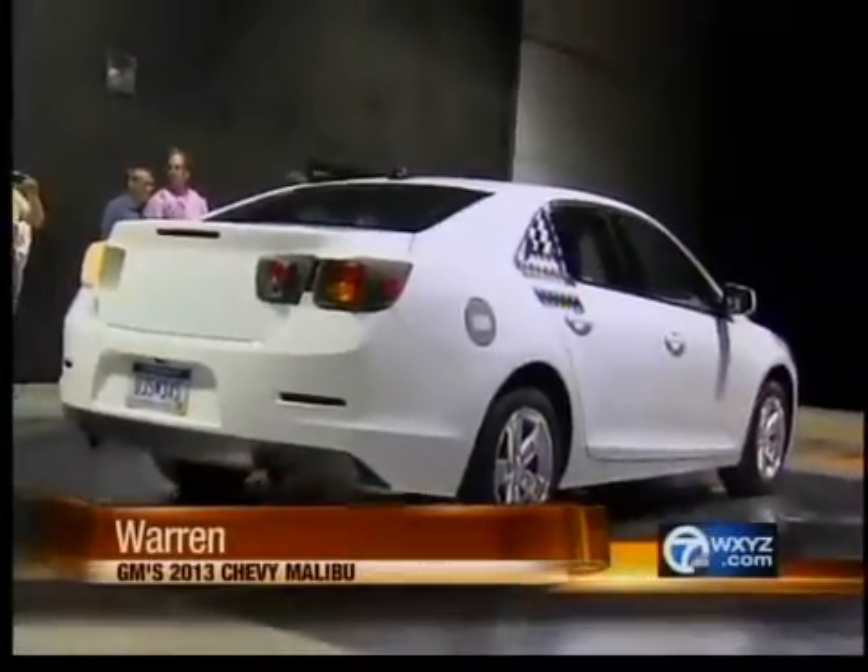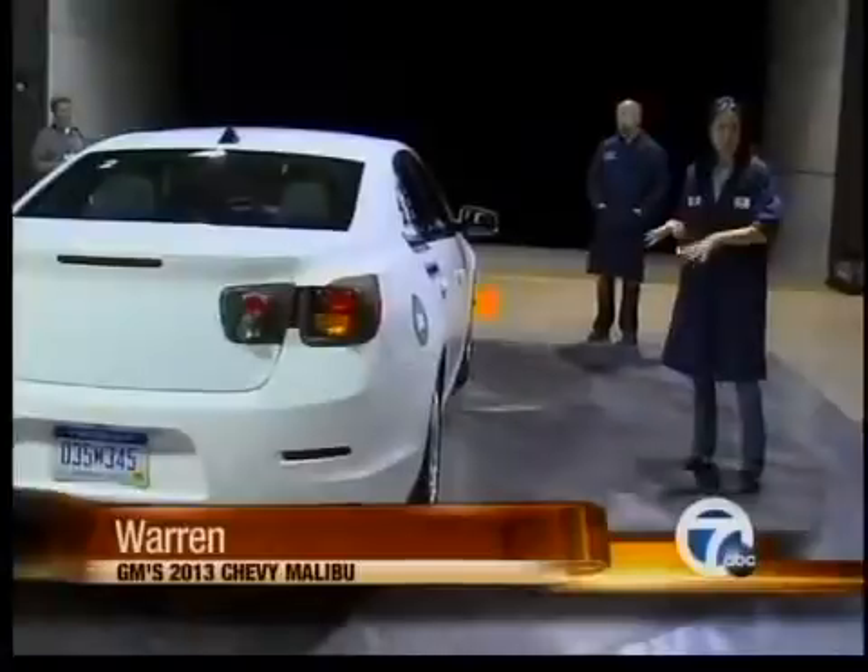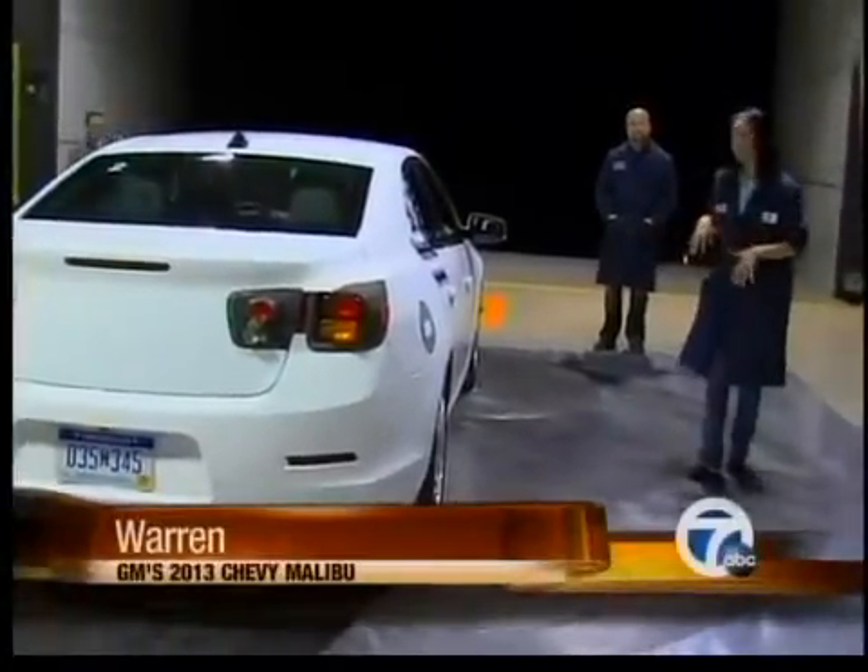With rising corporate average fuel economy requirements on the horizon, aerodynamics are a key component of design. Fuel economy is so important right now, not only for the environmental aspects, but for the average car driver's pocketbook. So one of the best ways to improve the fuel economy on a vehicle is to reduce the drag.